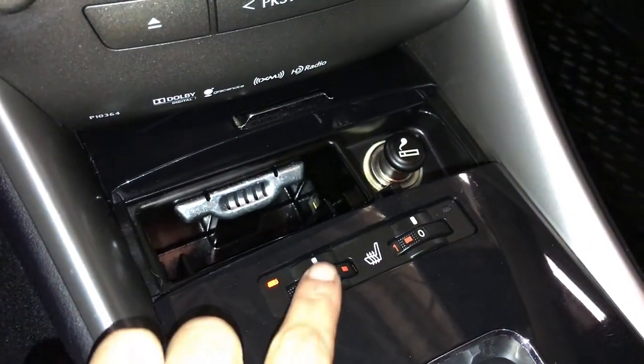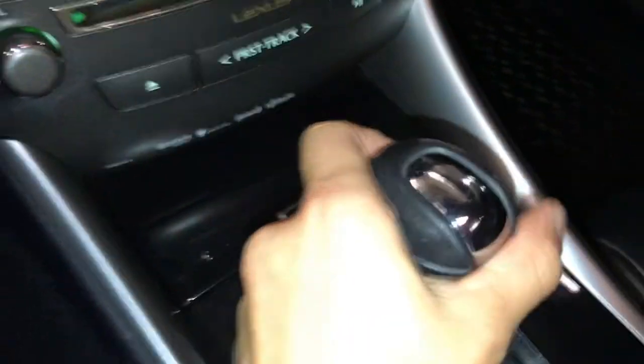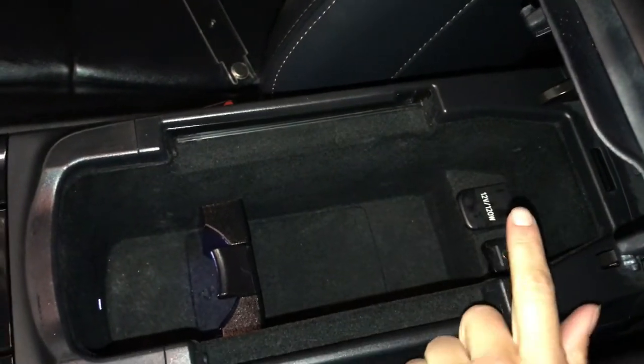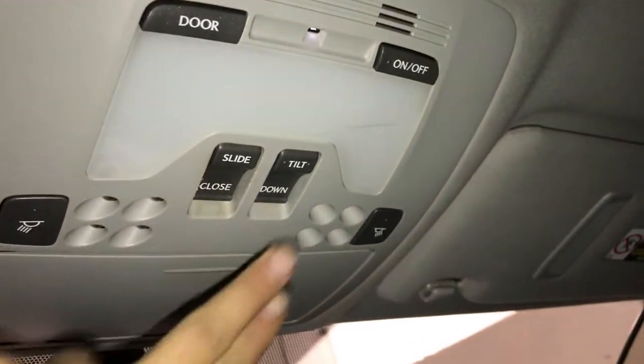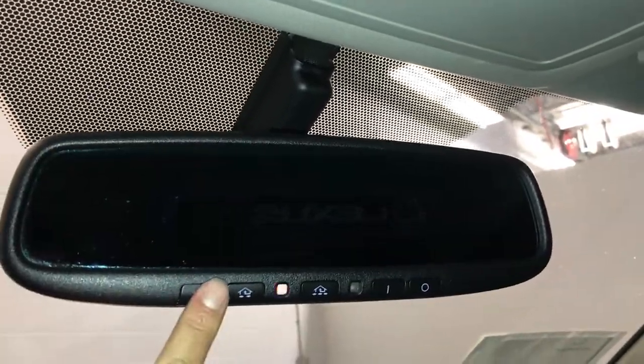Ashtray, lighter, heated front seats with three settings. Leather shift knob. Under the armrest: USB auxiliary, power outlets, cup holder and storage. Locking glove compartment. Power tilt and sliding moonroof with a sunshade, overhead controls with lighting, sunglass holder, and auto-dimming rearview mirror with three integrated garage door openers.